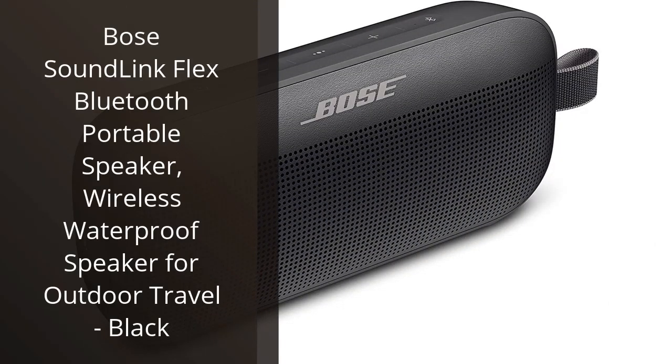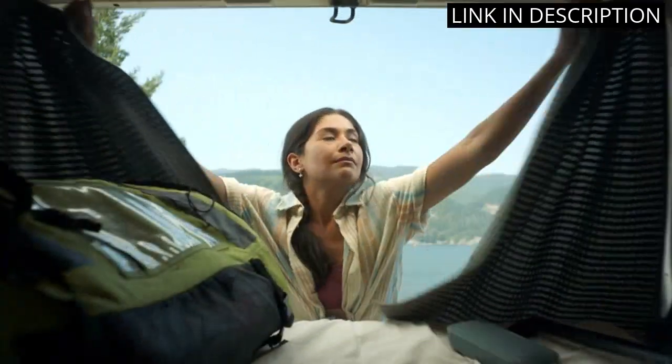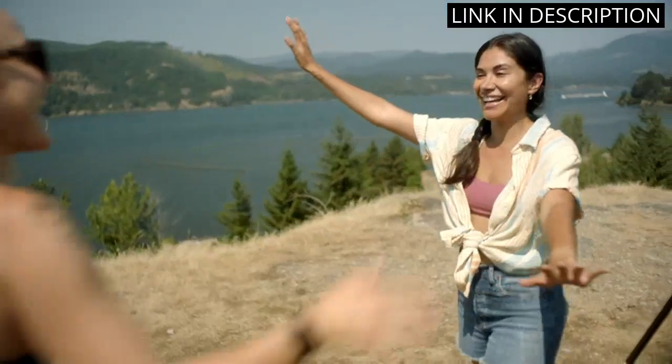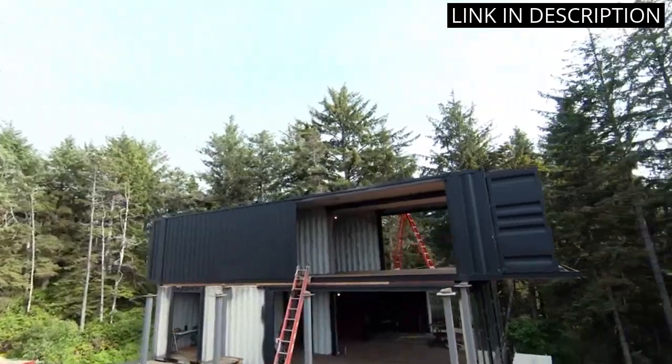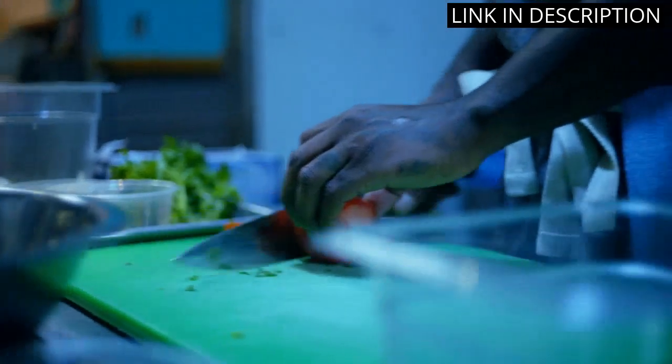I recently purchased the Bose SoundLink Flex Bluetooth Portable Speaker and I'm so glad I did. It's a great speaker with a powerful sound and a great design. The waterproof feature is really nice, especially for outdoor use. The battery life is also impressive and it's easy to connect to my phone. I love the fact that it's so portable and lightweight, so I can take it with me wherever I go.